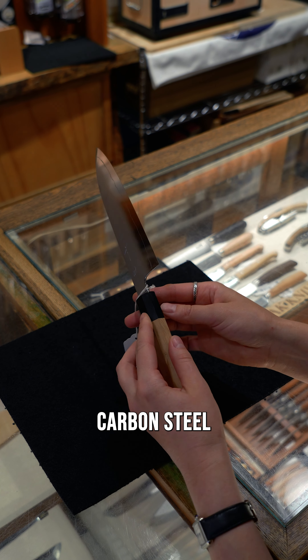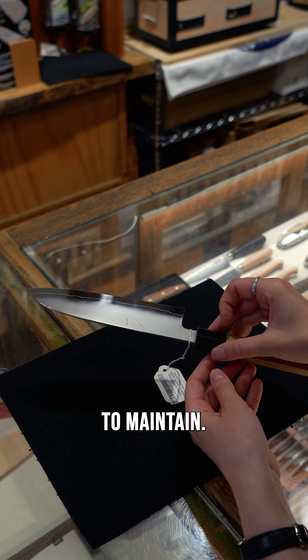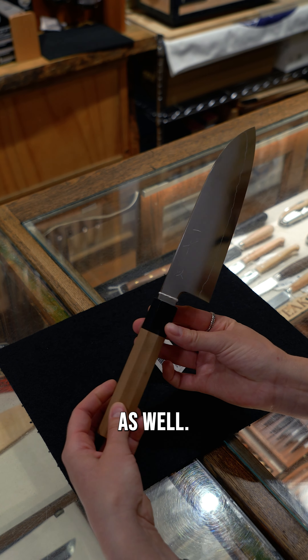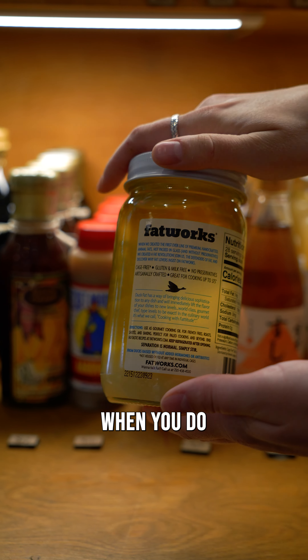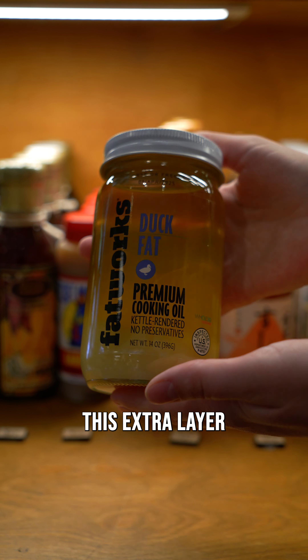I usually prefer carbon steel for fast sharpening, but this one is so much easier to maintain and it sharpens fairly fast as well. Duck fat is amazing to have when you do some potatoes or latkes. It just adds this extra layer of flavor.